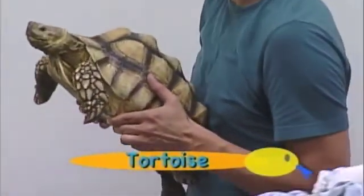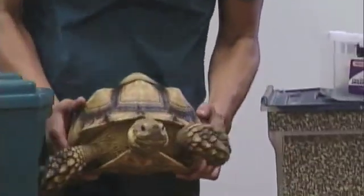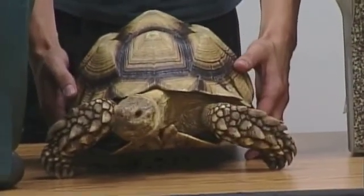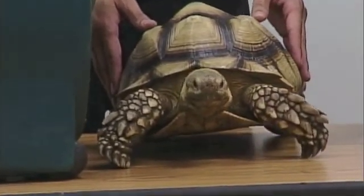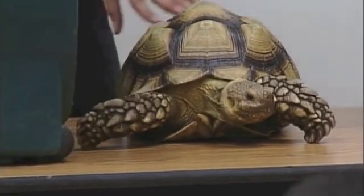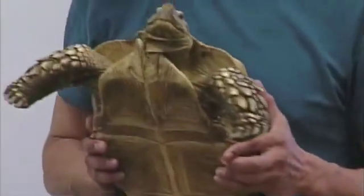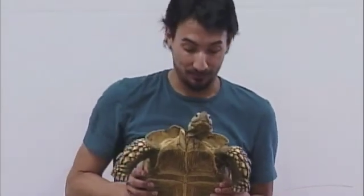That is a Sulcata tortoise — different from turtles. Do you guys know the difference between a turtle and a tortoise? Turtles can swim; tortoises can't. They're from Africa. Ours is only about 10 years old, but they can live to be 100 years old — so still a baby, still a big baby.